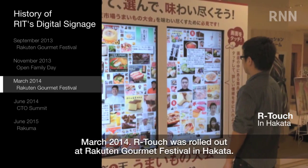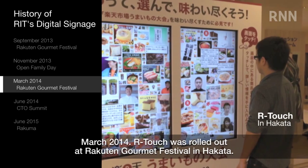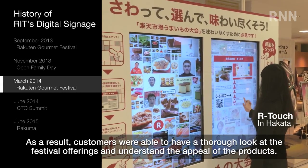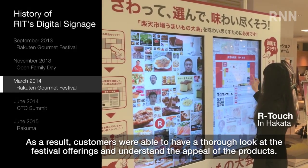March 2014: ARTouch was rolled out at Rakton Gourmet Festival in Hakata. This is a function that offers features such as a guide to the venue, the products and merchants by touchpanel. As a result, customers were able to have a thorough look at the festival offerings and understand the appeal of products.